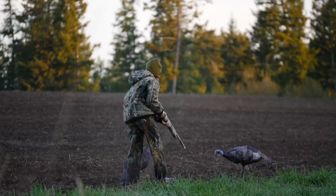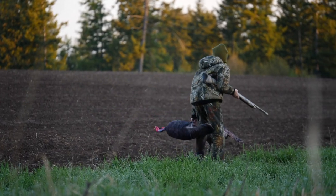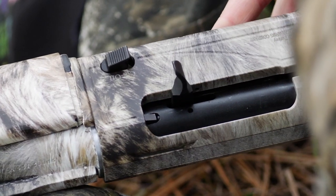Along with decoys from Montana Decoy Company, Taylor will be using the 20-gauge Escort Magnum shotgun and Hornady Heavy Magnum turkey loads.